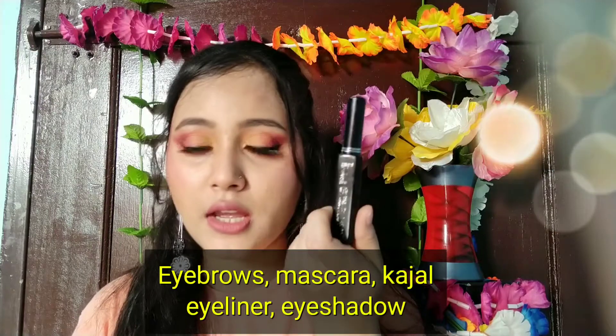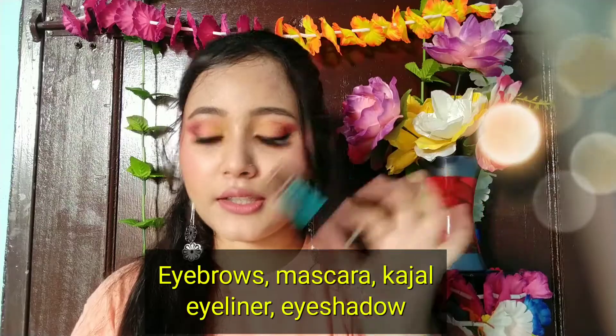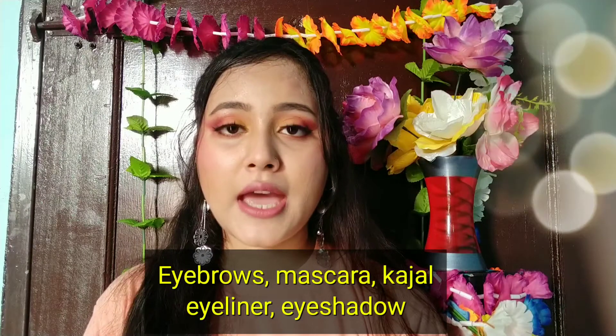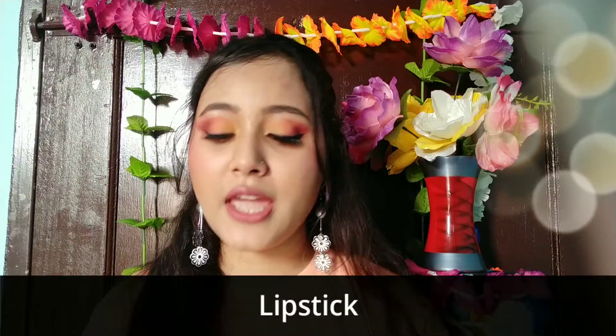Now the face is complete. Next we have the eyebrow pencil, then mascara, eyeliner, eyeshadow, kajal, and then you can use lipstick.